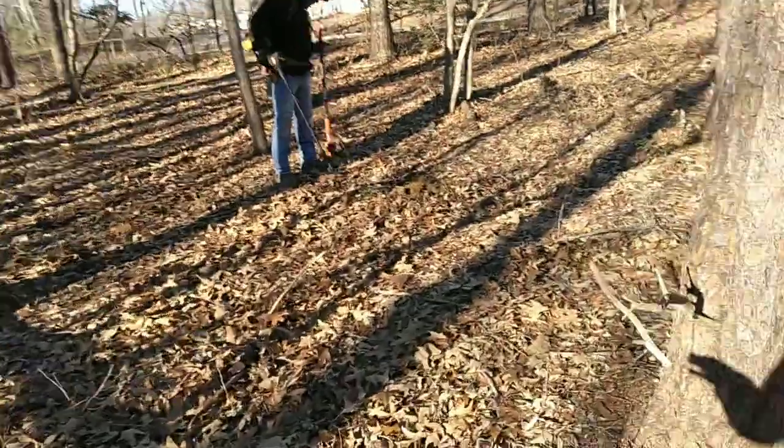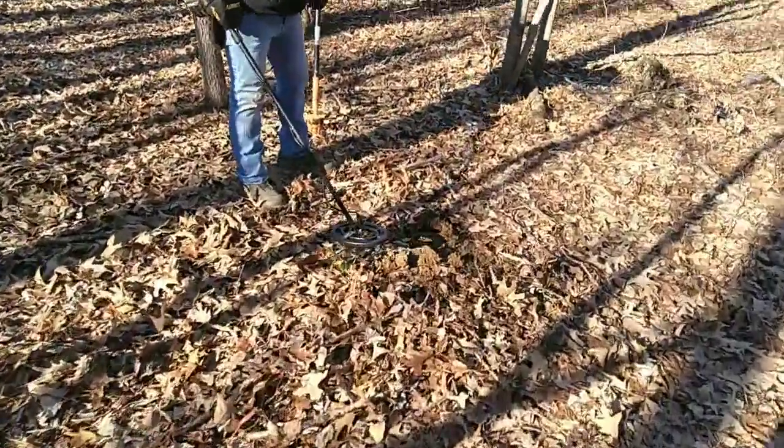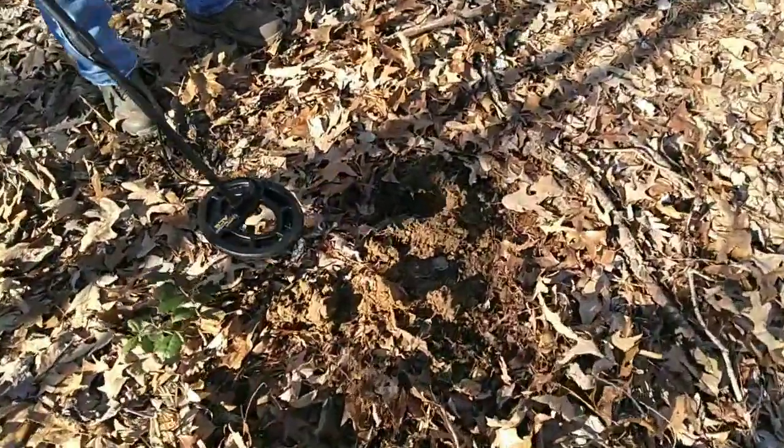Hey, what is up everybody, welcome back! We didn't know if we were gonna do a video today. We are back at the spot where I dug the octagon button last week. Joe started yelling for me and said he finally thinks he dug something good because the signal is repeatable. We're gonna get over to him and hear the signal — he also said a froggy popped out of the hole.